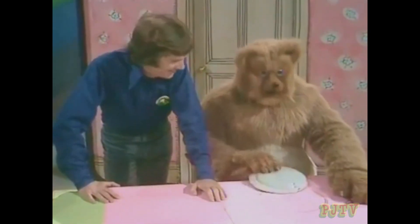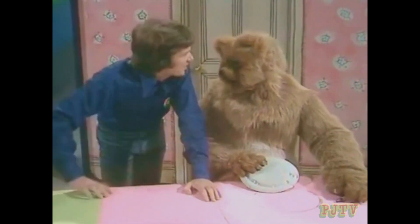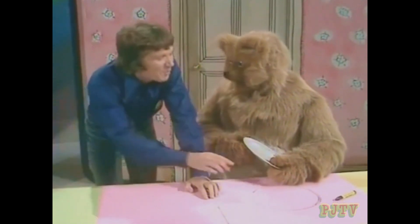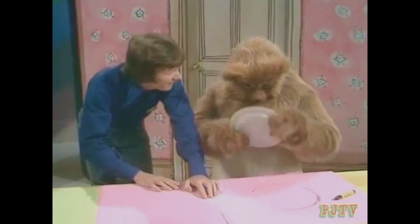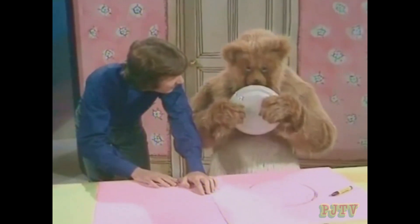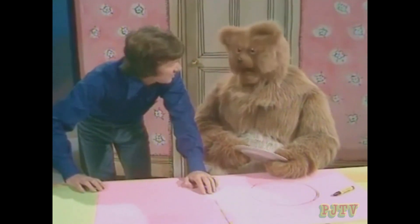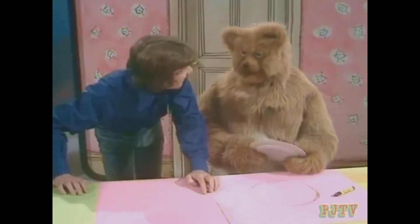Can you do that? What shape is it, Bungle? Plate shape. Yes, but what shape is the plate? Is it a circle? Yes, it's a circle. The plate is round, so you've drawn a circle.